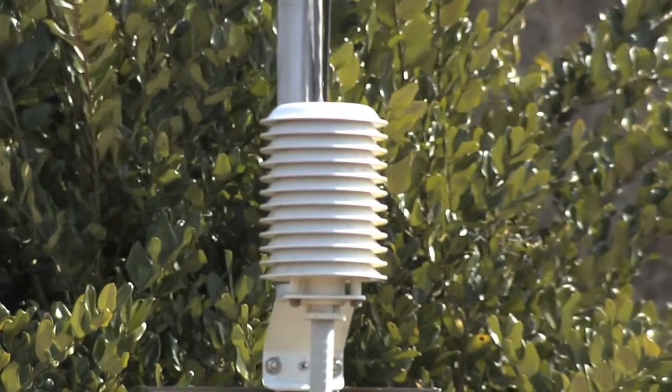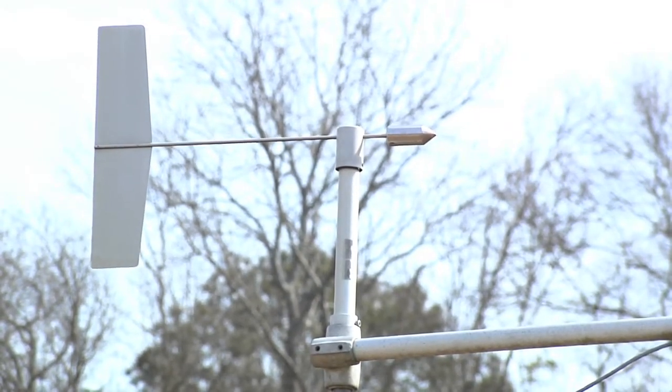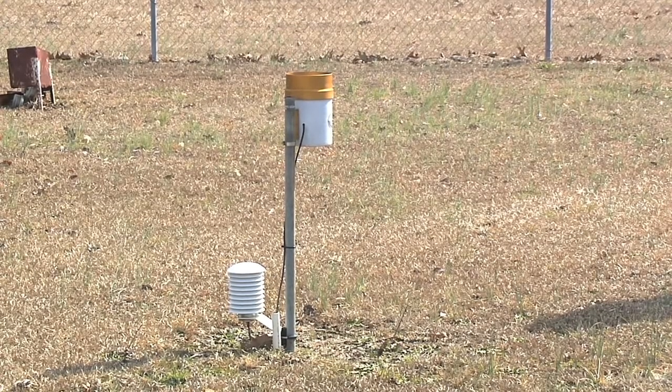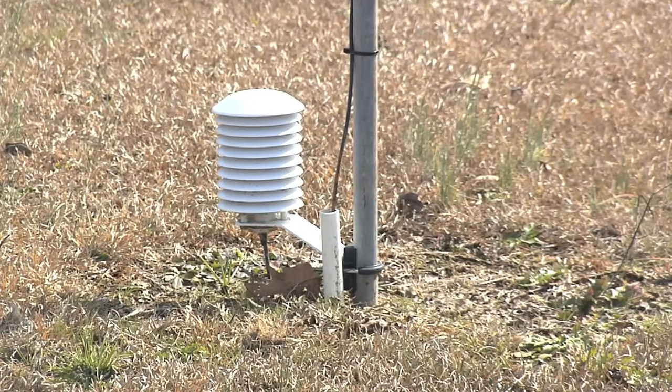If you go to the National Weather Service, you'll find there's maybe a dozen or so weather stations around the state. We have 80 weather stations, so we just have more local information. Weather obviously varies depending on where you are, so the closer the weather station is to where you are, the more relevant that information is. And it's not just the number of stations that make this network unique, but also the one-of-a-kind information that other resources don't provide.